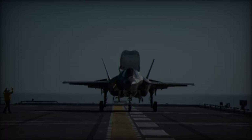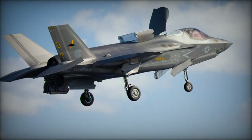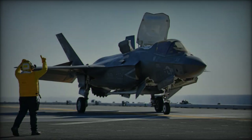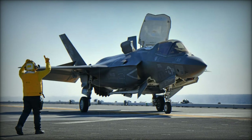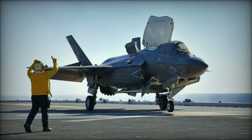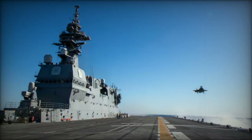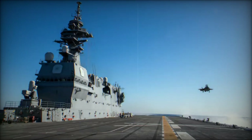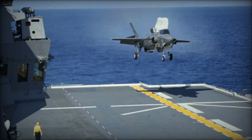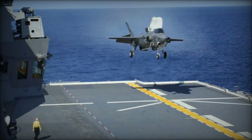The F-35B sea trials aboard JS Kaga are scheduled to last approximately three weeks. During this period, the U.S.-Japanese test team will evaluate the performance of the F-35B under various operational conditions, including launching and recovering the aircraft in different weather scenarios, testing the ship's support systems, and refining deck handling procedures for the advanced fighter. The Kaga's deployment began in early September from its home port in Kure, Japan, signaling a clear commitment to advancing its capabilities in carrier-based aviation.